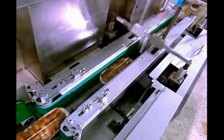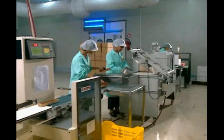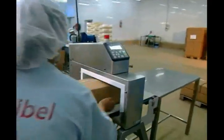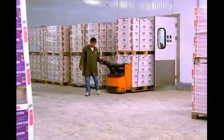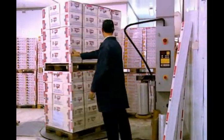Packing the dates is carried out in special rooms equipped with packing lines, weighing machines, metal detectors and labeling machines. The packed dates are then stacked on pallets and stored in the delivery areas.